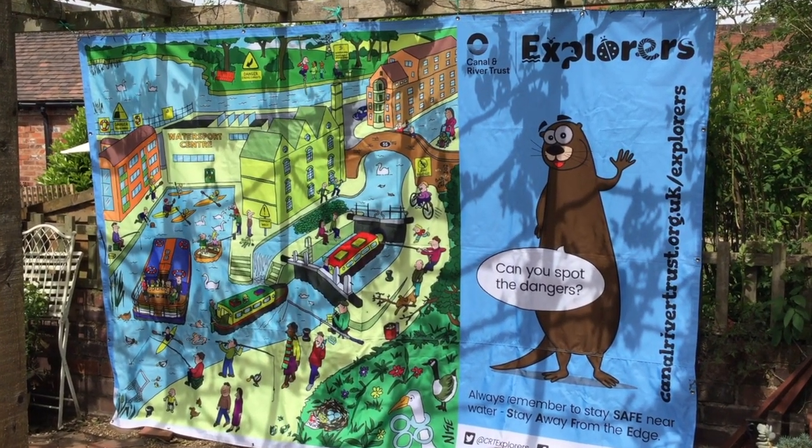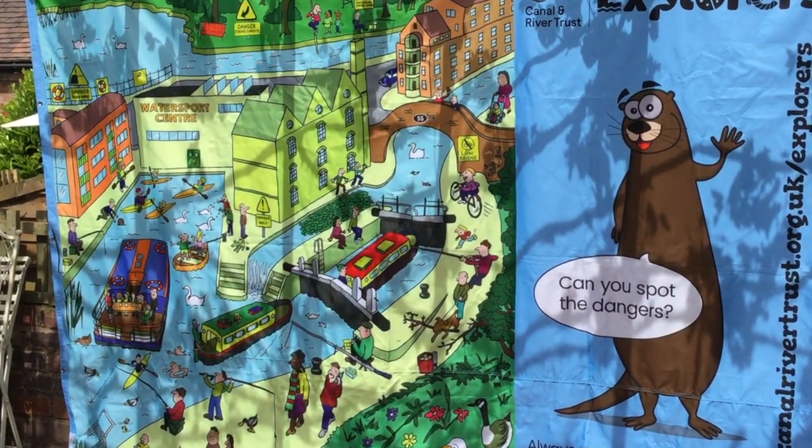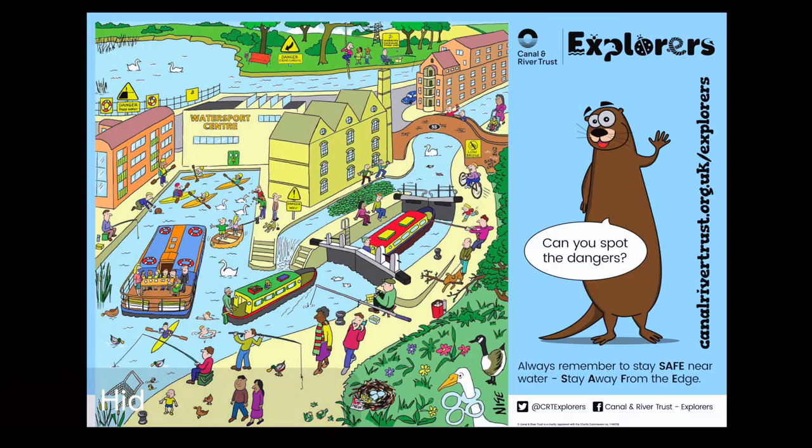We all like being near to the water, but many people in this picture are putting themselves at risk by their behaviour. They are unaware of the hidden dangers. You can download this poster from the Canal & River Trust Explorers website to look at later. But let's see if we can spot a few of the hidden dangers now.